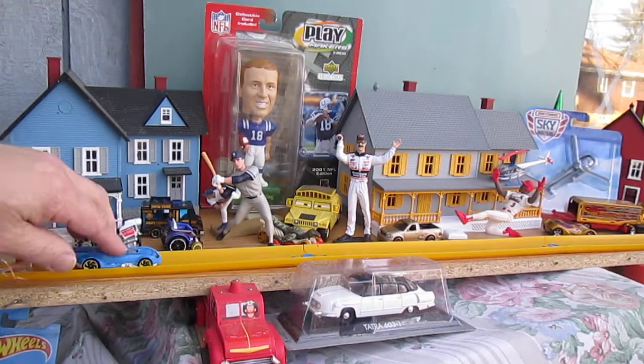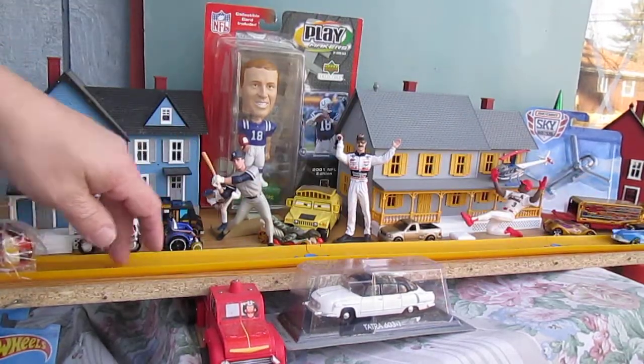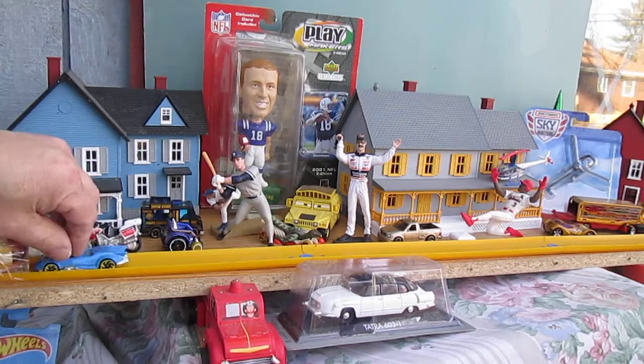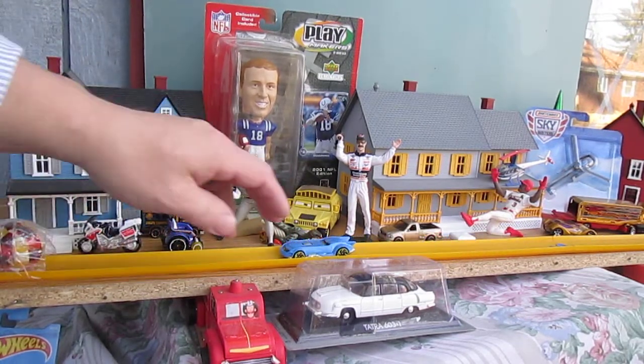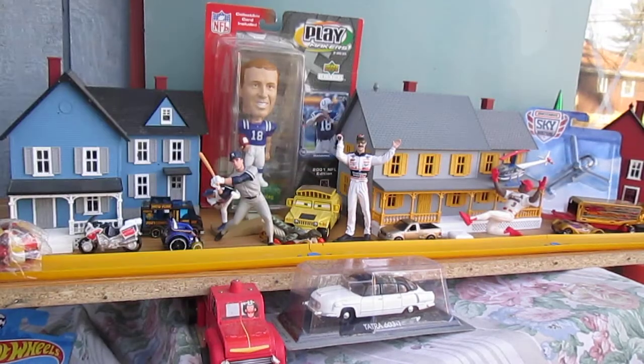Let's see how it goes on the track. Woohoo! It is a nice ride. Let's see if it bounces back if we go backwards. Nice — a little better when it goes forward than when it goes backwards.